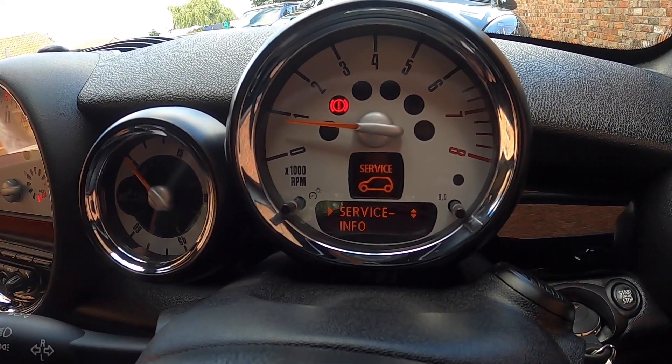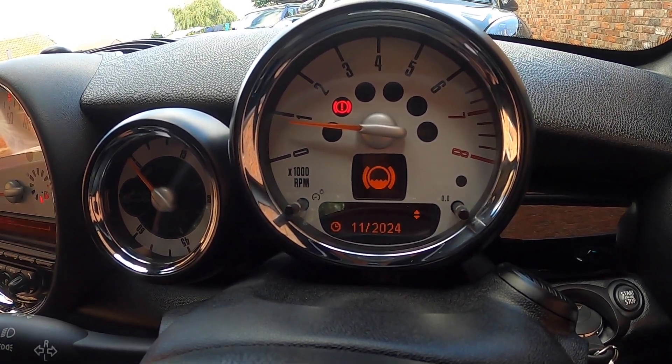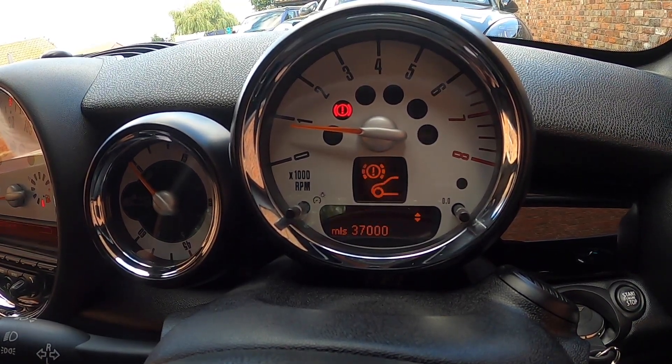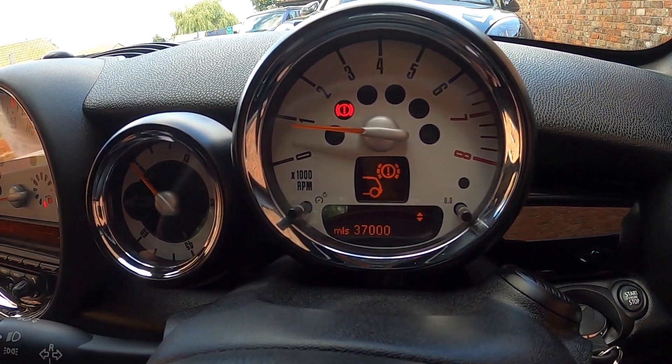From the service display, the brake fluid is due November 2024, oil service November 2024 at 16,000 miles, and the inspection service is November 2026 or 35,000 miles. Front brakes have around 37,000 miles remaining and so do the rear.